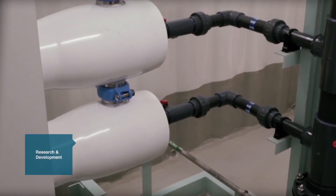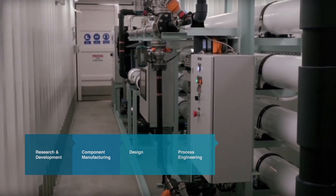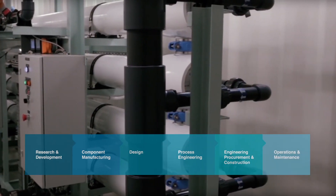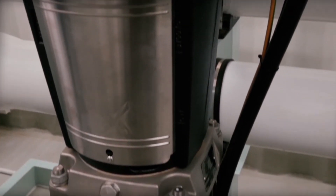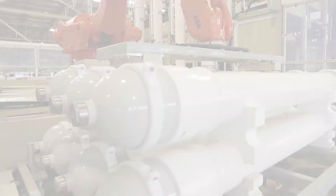Our capabilities include research and development, component manufacturing, design, process engineering, engineering procurement and construction, and operations and maintenance, to provide the most effective solutions for our customers. At HiFlux, we provide our clients with flexibility and peace of mind in addressing their water and wastewater challenges.